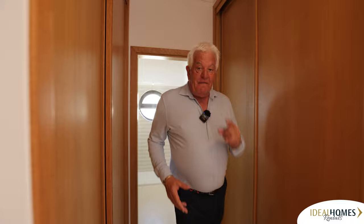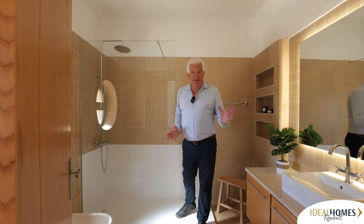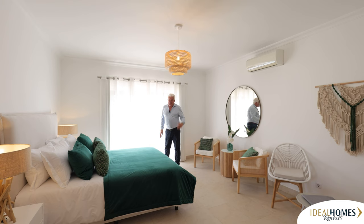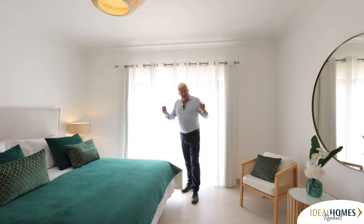Wardrobe space there. You come into this en suite — look, you've got a power shower, rain shower, toilet, bidet. Great, lovely tiling again. Air conditioning in all the bedrooms, hot and cold. And this one's got a south-side terrace balcony, and a little glimpse of the sea on this one as well. All in all, a great new listing from Ideal Homes Rentals. Let me take you outside to show you the pool and terrace areas and the finer details.